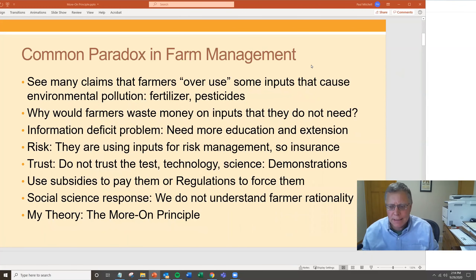My focus today is on a common paradox I've found in farm management over my years of experience. I've seen these claims for many years that farmers overuse some inputs, and these inputs that they're overusing cause environmental pollution. I'm focusing on fertilizer and pesticides, probably the two most common ones, but it's broader than just that. This is something I've run into my whole career, and it's always bothered me.